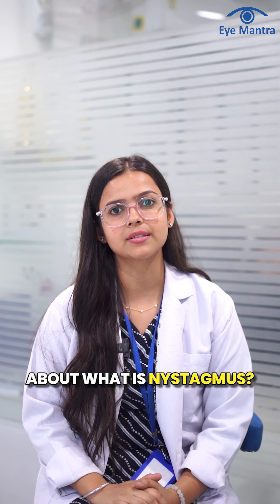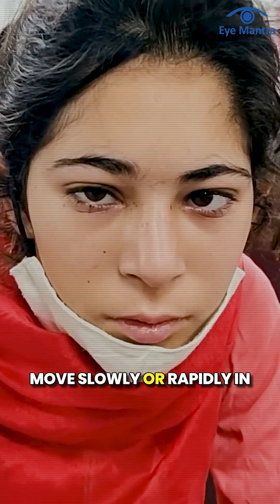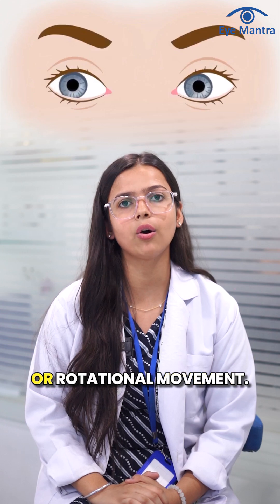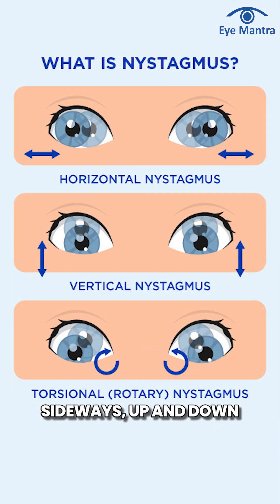Today we will talk about what is nystagmus. Nystagmus is a condition of the eyes in which they move slowly or rapidly in a to and fro motion, often in horizontal, vertical or rotational movement. This means the eye continuously moves sideways, up and down, or in circles on their own.